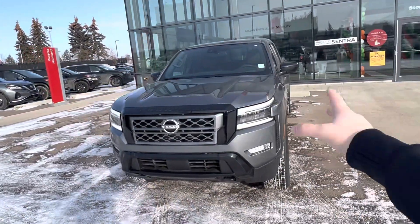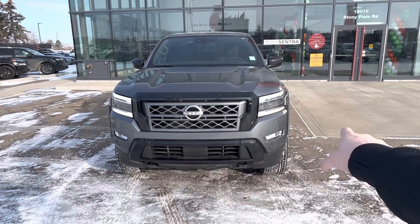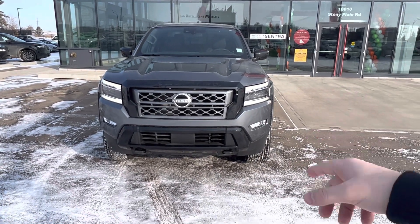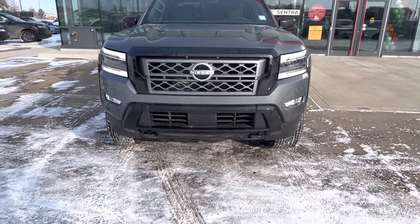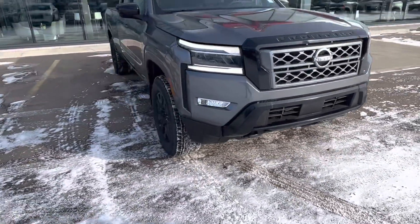On the front end here, you got your LED daytime running lights like we were talking about. You got fog lights down below as well as your high and low beams. And then you got front tow hooks as well, in the gloss black.